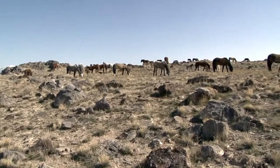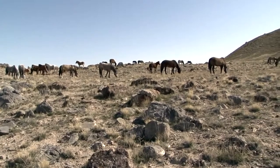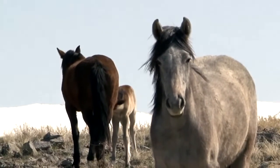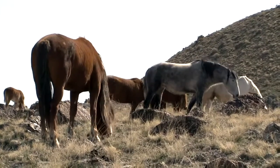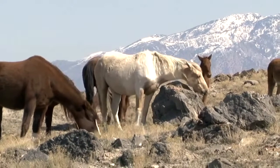Ah yes, a herd of common non-speckled brown horses. Their pointed heads and downforce-producing elongated ears make them the perfect animal for traversing the rocky and barren Antarctic savannah.